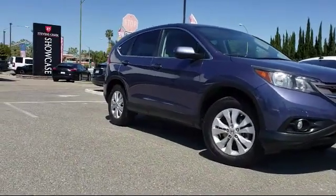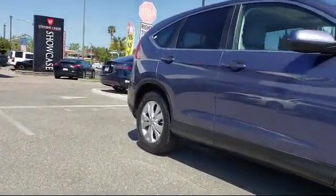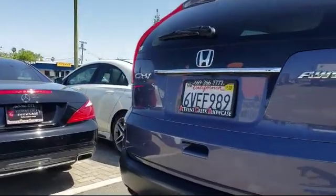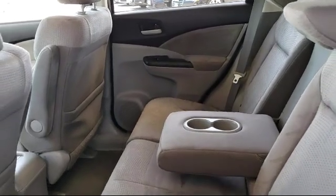For over 25 years the Zahari Group has been providing high quality vehicles to our customers. As the latest addition to the Zahari Group, Stevens Creek Showcase specializes in late model, exceptionally well-maintained luxury and performance vehicles, and is proud to provide the best customer service from our professional sales team.